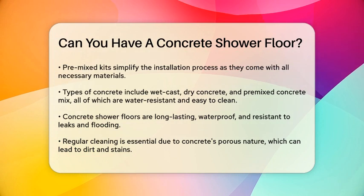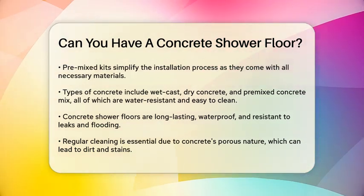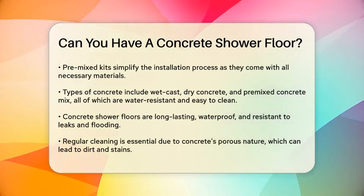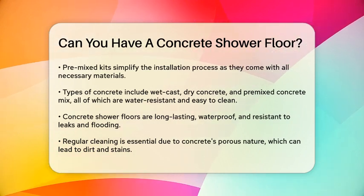One of the biggest advantages of concrete shower floors is their durability. Concrete can last four years without needing to be replaced or repaired. It's also waterproof, so you don't have to worry about leaks or damage from flooding.